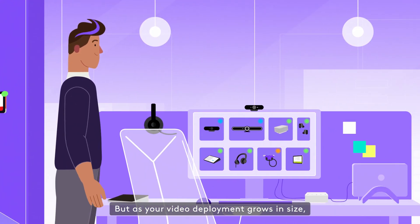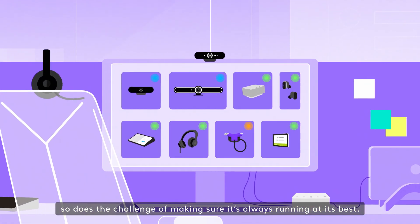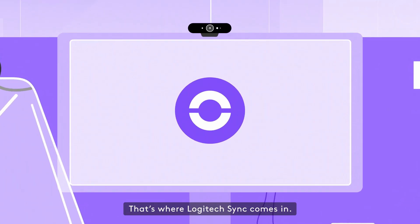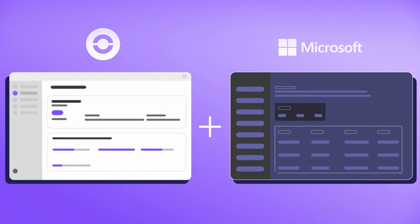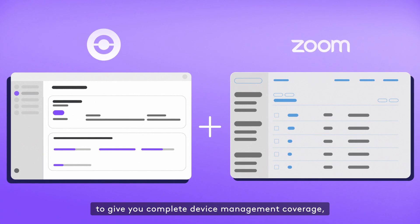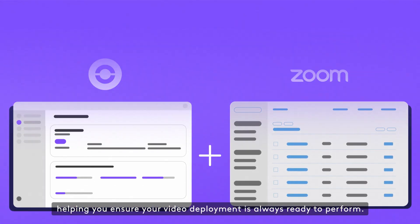But as your video deployment grows in size, so does the challenge of making sure it's always running at its best. That's where Logitech Sync comes in. Sync works alongside your service provider admin tool to give you complete device management coverage, helping you ensure your video deployment is always ready to perform.